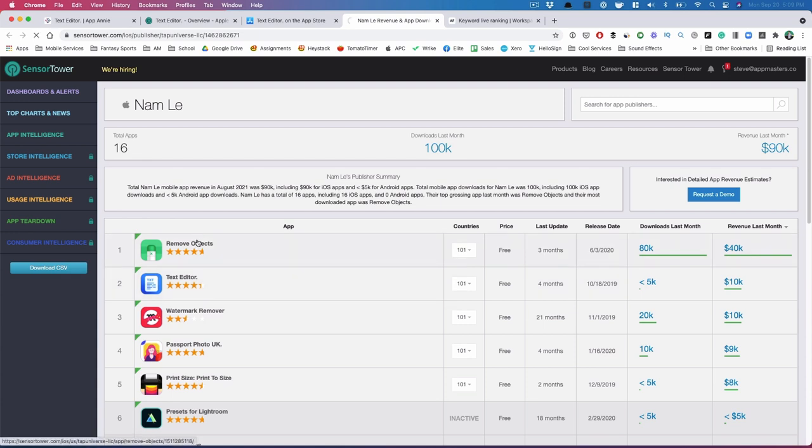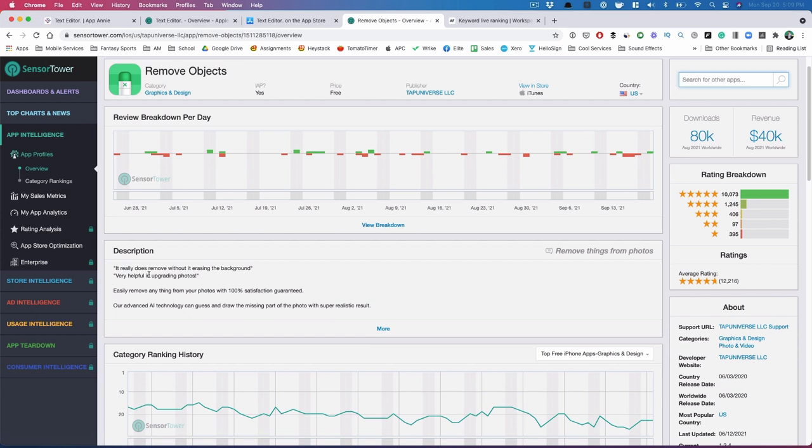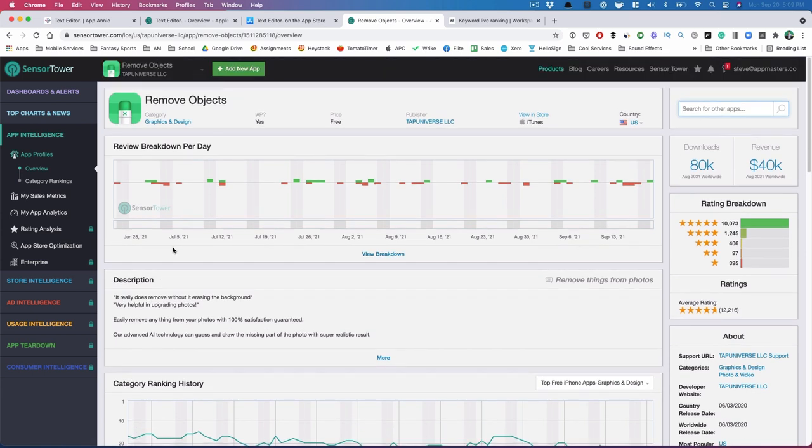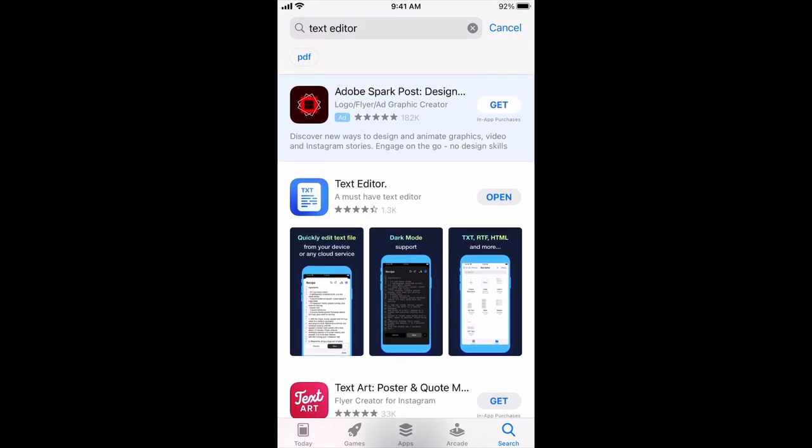It erases backgrounds — it's a popular category. He just launched in 2020 and now he's doing over $40,000 a month on this particular app. Maybe we'll look at it in a future video, but on this video I want to take a really good look at this text editor app. It's number one for 'text editor' — just wanted to make sure you guys saw that.